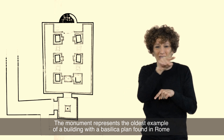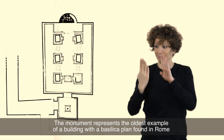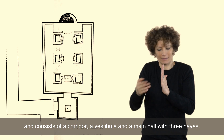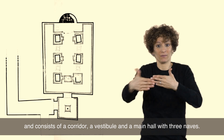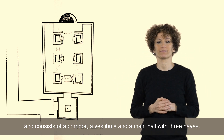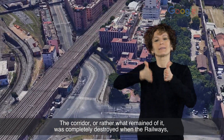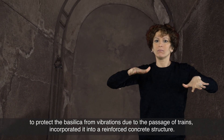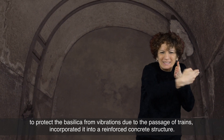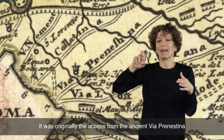The monument represents the oldest example of a building with a basilica plan found in Rome and consists of a corridor, a vestibule, and a main hall with three aisles. The corridor, or rather what remained of it, was completely destroyed when the railways incorporated it into a reinforced concrete structure to protect the basilica from vibrations due to the passage of trains. It was originally the access from the ancient Via Prenestina.